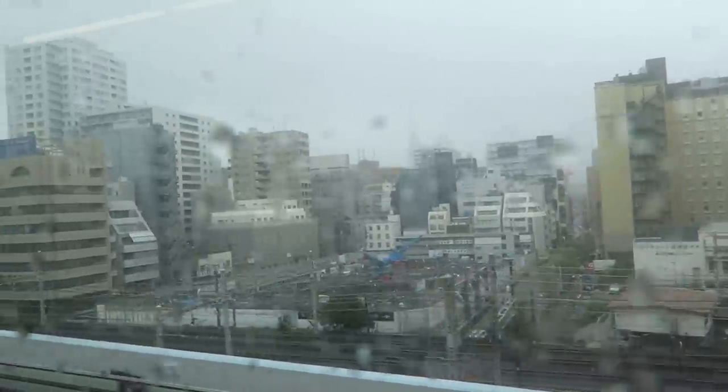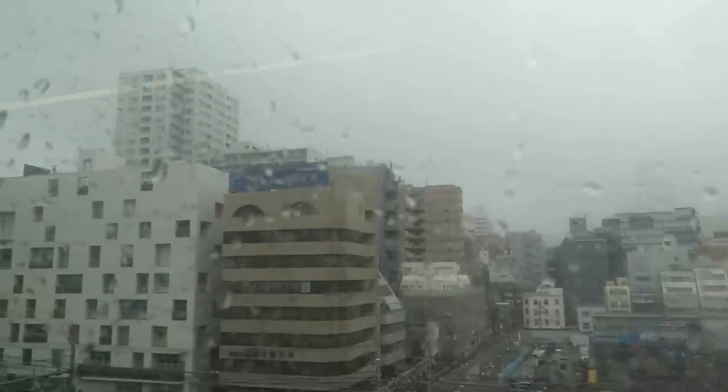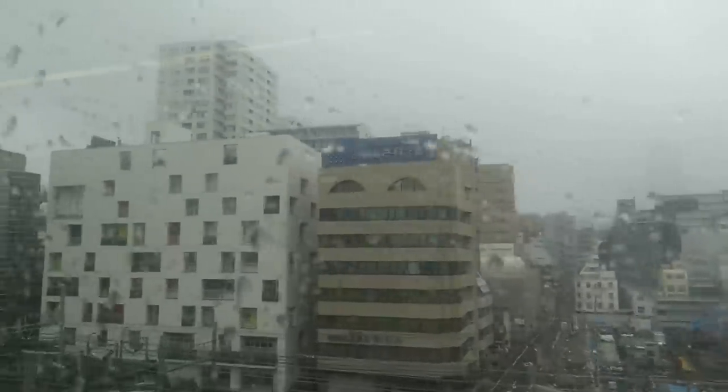Now we're on the train and there's the city. It's so pretty. Isn't that the Tokyo Tower right there? You can't really see it because it's really foggy and rainy. It looks mystical. But it's gone now.